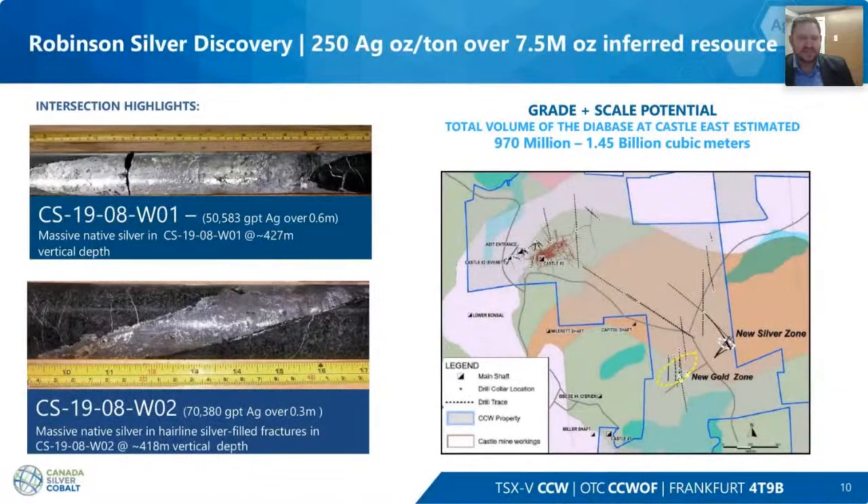This is what it looks like — spectacular stuff. We basically have a solid plug of silver and cobalt, which is classical cobalt-style mineralization. There's been a hundred years of mining in the Cobalt Mining Camp where they would mine veins between one inch and about 12 inches — average vein width between two and three inches — with amazing grades like we have here. In one picture, we have 70,000 grams per tonne over 0.3 meters, with silver penetrating into the wall rock. Just spectacular.